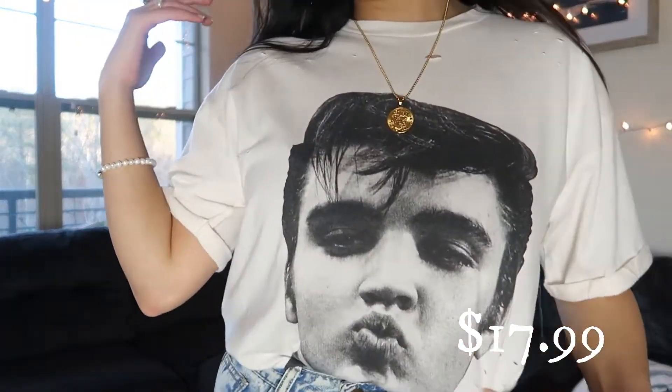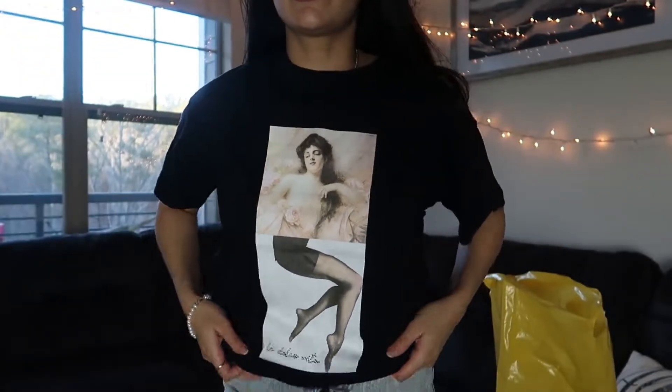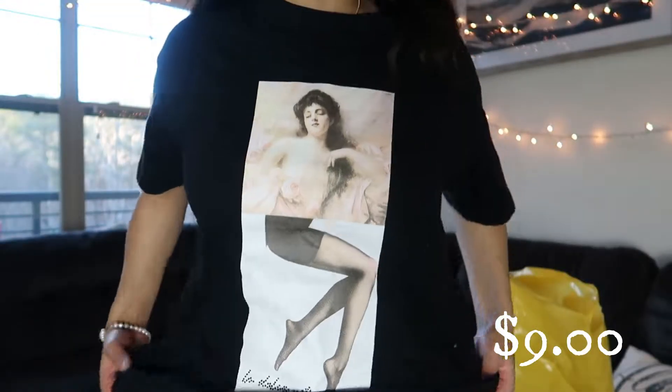This was $17.99 and I think it was worth every penny — maybe it's a tad bit expensive, but I couldn't leave it behind. The next shirt I got was this black tee with some really aesthetic art on it, and this was $9. It was on sale and I was like, it's mine.